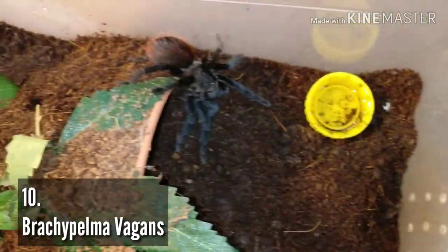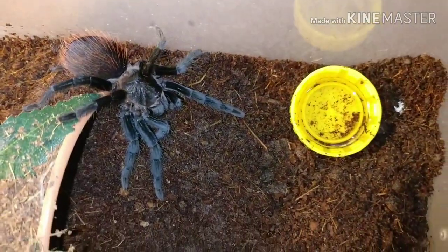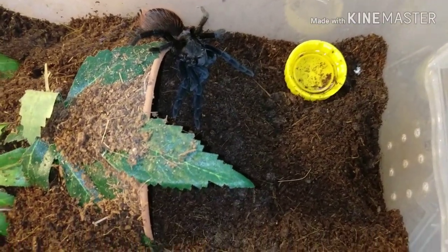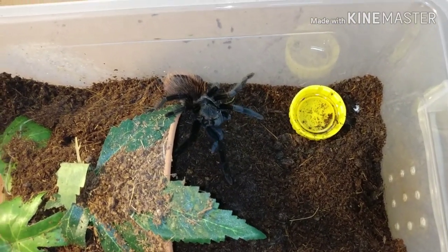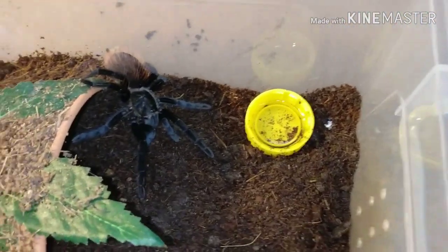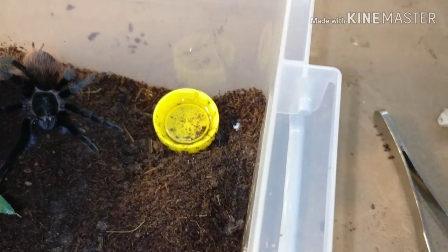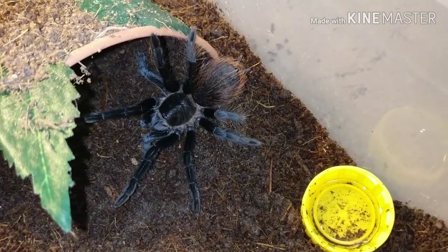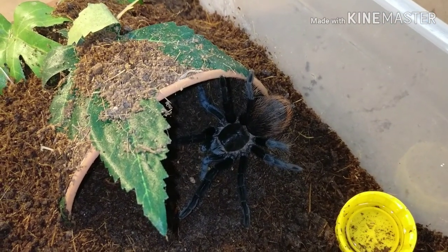So here she is in all her beauty. As you can see, the dark almost velvety black color with the red hairs on the abdomen — this spider is just so underrated in the hobby and how much it gets missed on people's favorites lists. She's even doing a wave to the camera! I've had this one since it was a sling, it's a juvenile now. I'll put a picture up of how it looks as an adult, which isn't much different from the juvenile. That's number 10 — you can see the reason why.